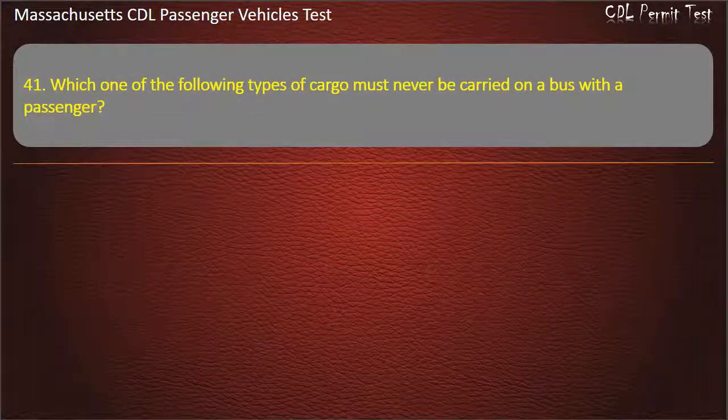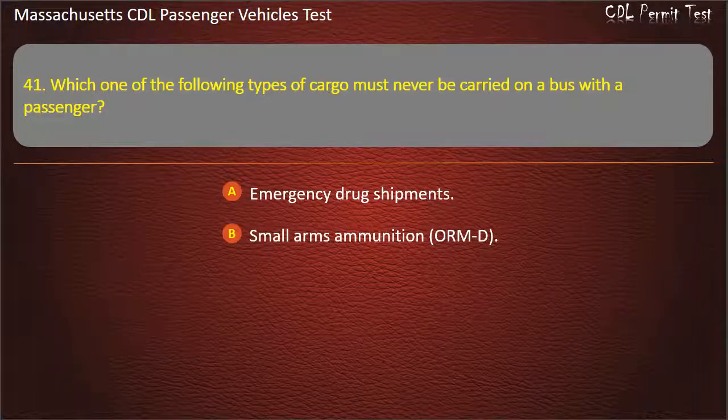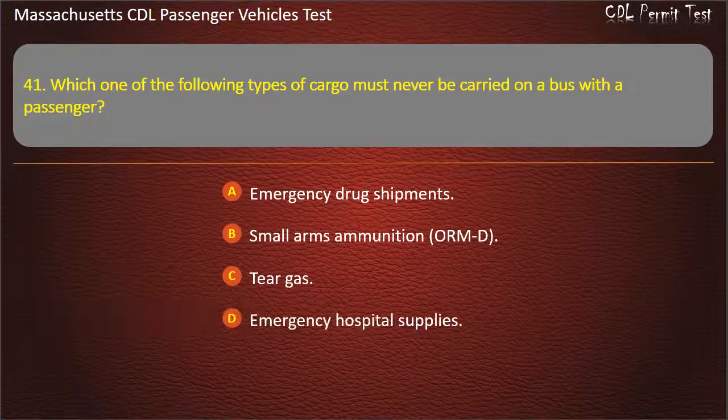Question 41: Which one of the following types of cargo must never be carried on a bus with the passenger? Options: emergency drug shipments, small arms ammunition (ORMD), tear gas, or emergency hospital supplies. Answer: Tear gas.